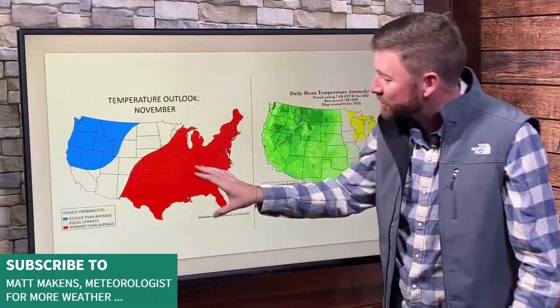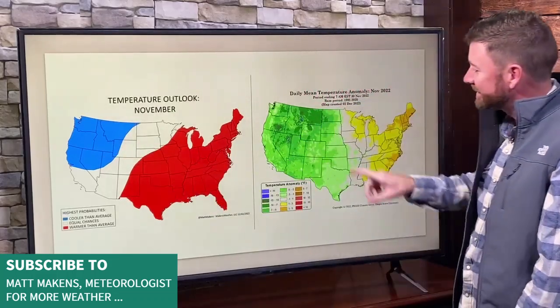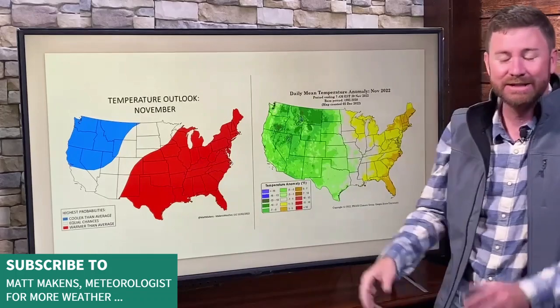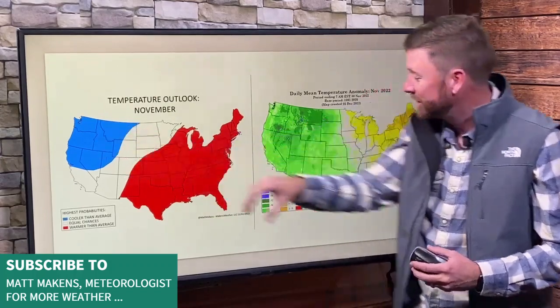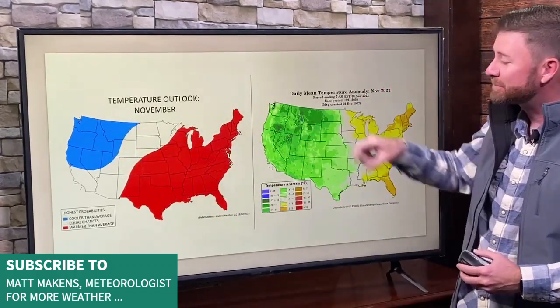Here was the temperature analog-based forecast, and here's what actually happened. Placement was correct in warmth versus cold. The difference was the amplification of our pattern due to the Alaska Ridge. It was stronger than the analogs indicated, and that meant troughier conditions for the west — that's why the cold was more expansive here.